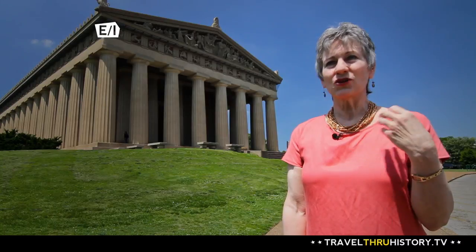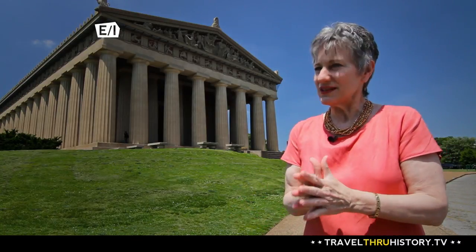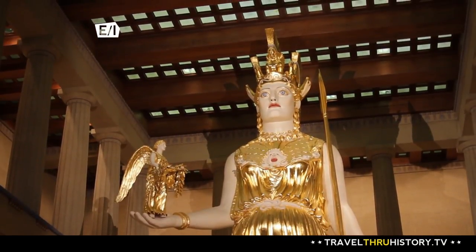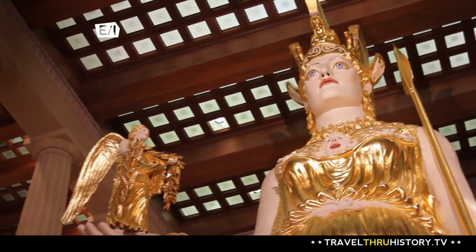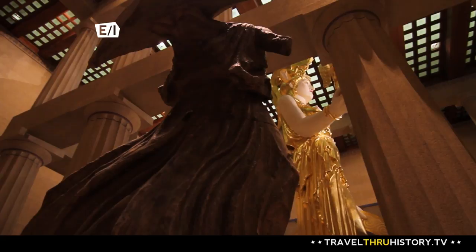The statue of Athena is just two inches shy of 42 feet tall. She is covered in gold leaf and paint — as near as scholarship tells us she looked like. She holds a statue that is six feet, four inches tall of Nike, the goddess of victory. And there are all sorts of ornaments on her that have a mythological meaning to the ancient Greeks.